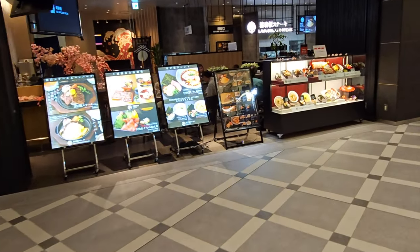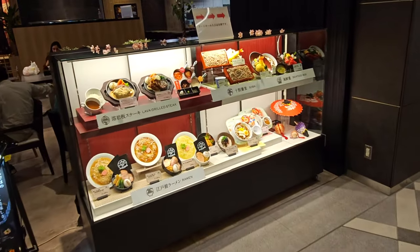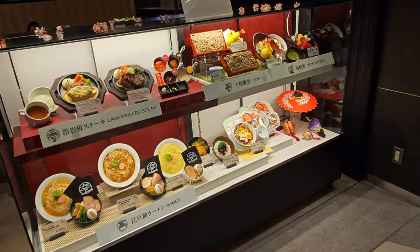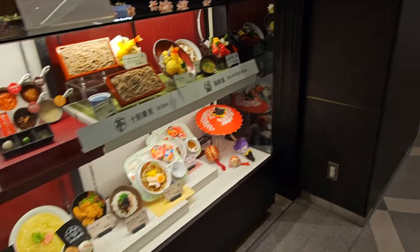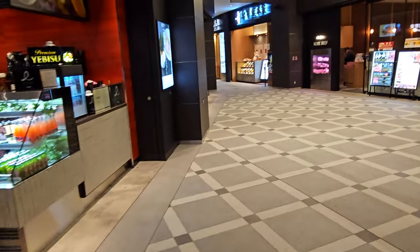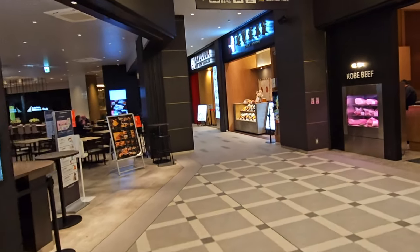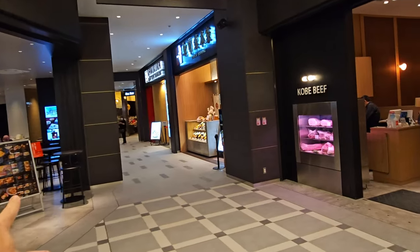You can get steak, you can get noodles, you can get sushi, and you can see everything you want from the great Japanese plastic replica food. Don't speak Japanese? It's okay — just point and order and it's all good. There are a few more restaurants going out this way as we go up the escalator.